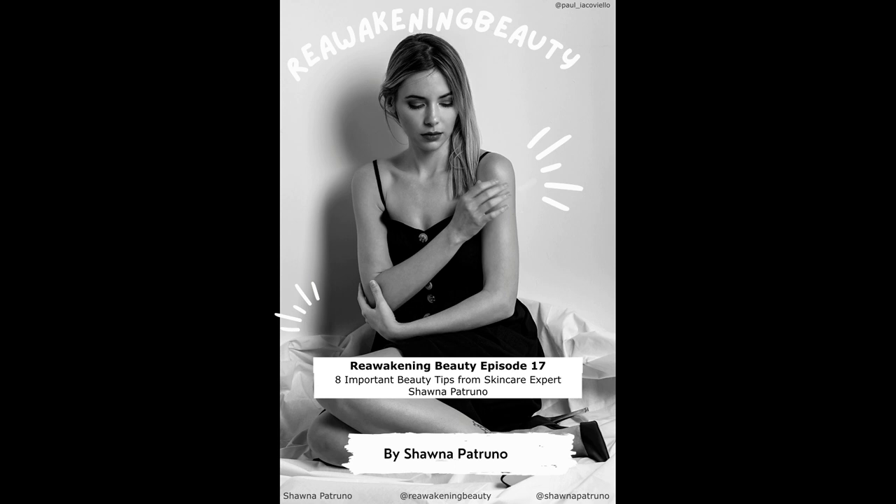Thank you so much for listening to the latest episode of Reawakening Beauty. Subscribe to the podcast to hear more inspirational stories and tips related to all things mind, beauty, skin, and soul. Check out the show notes for additional information about the topics discussed and more information about me, your host, Shauna Petruno. If you want to be a guest on the show or just want to say hi, you can reach me on Instagram, LinkedIn, or email — all details can be found in the show notes. Thank you so much for listening and have an amazing day.